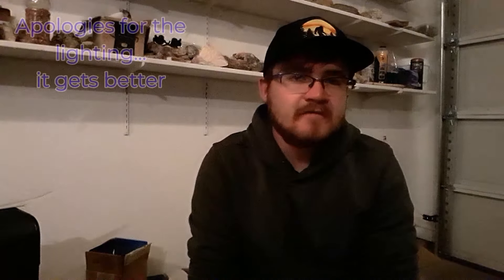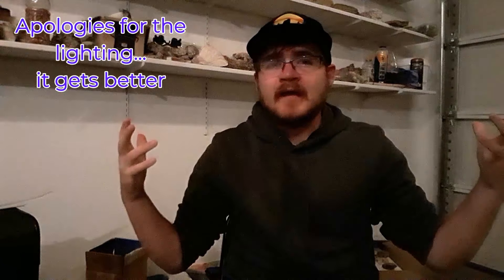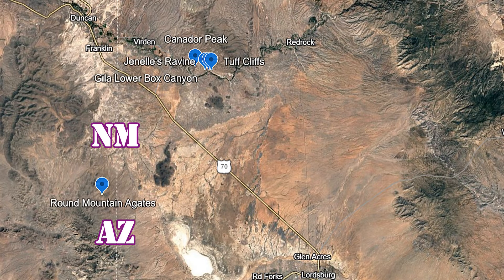Hey everybody, welcome back to another episode of Gideon Stuff Adventures. I'm filming from the garage and it's nighttime — we'll see how the lighting is, probably not great, but I'll try to brighten it up during editing. In today's video, we're traveling to the Gila Lower Box Canyon, located in the southwestern part of New Mexico, pretty close to the Arizona border. Closest town is Verdon or Red Rock. This is an absolutely gorgeous riparian area where the Gila River flows through the Chihuahuan Desert, and as you drop down into the bottom of this canyon, the flora and fauna change drastically — from high desert scrublands into a green, lush river valley. It's something truly spectacular.